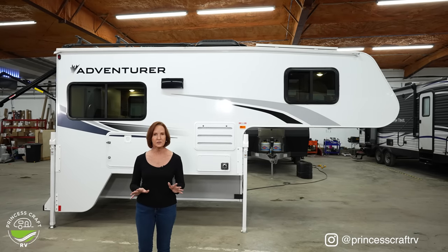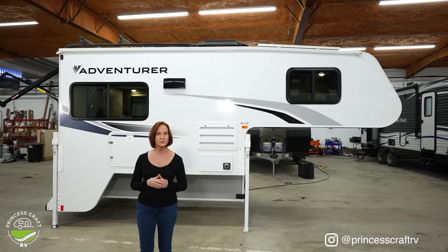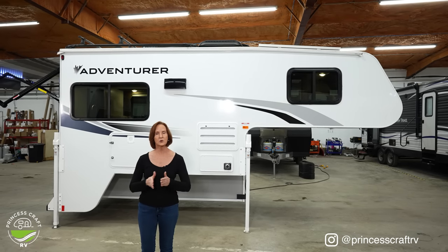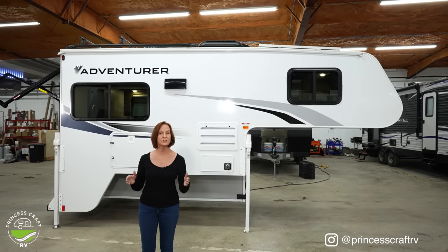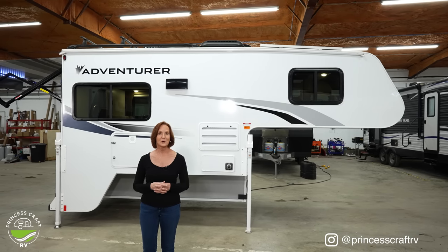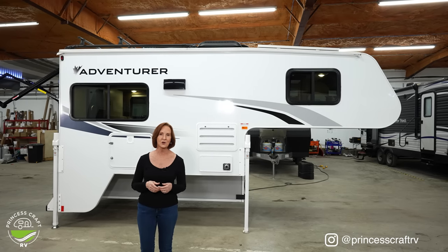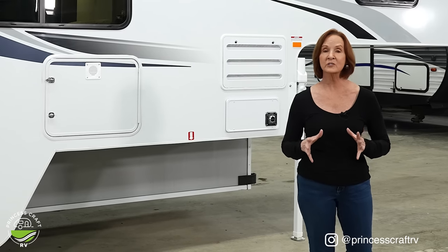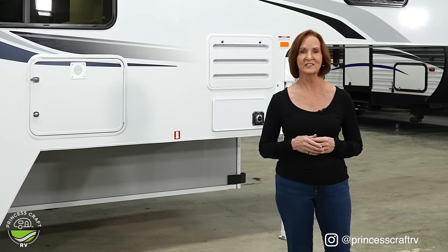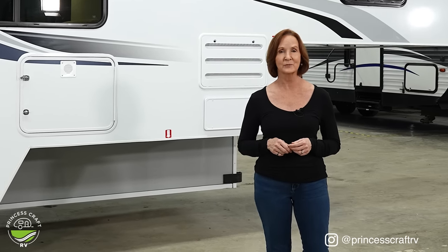If you want to go off-road, we always recommend a dually, even for this 9-foot truck camper. Truck campers are always sized by the length of the floor, and this one is 9 feet 5 inches. If you have any questions about truck camper fit, don't guess — just give us a call. Also keep in mind that features and options can always change, so check the details at your nearby dealership.